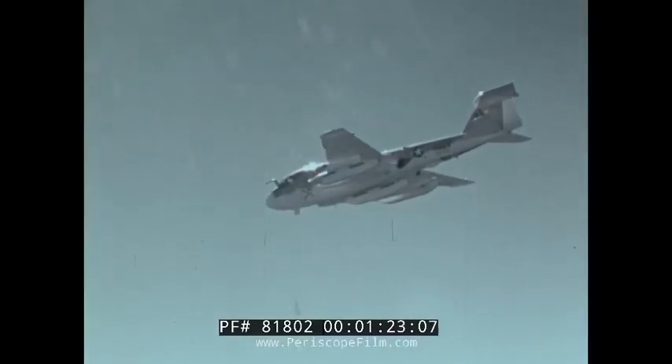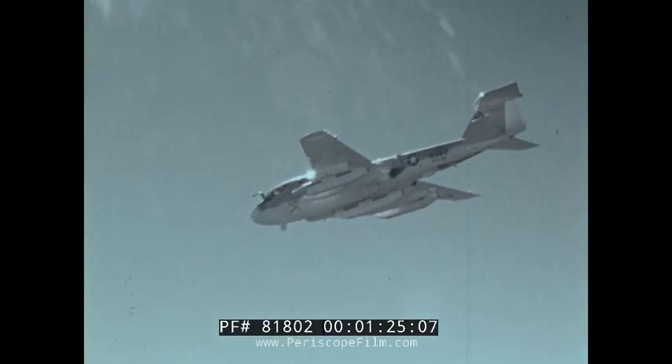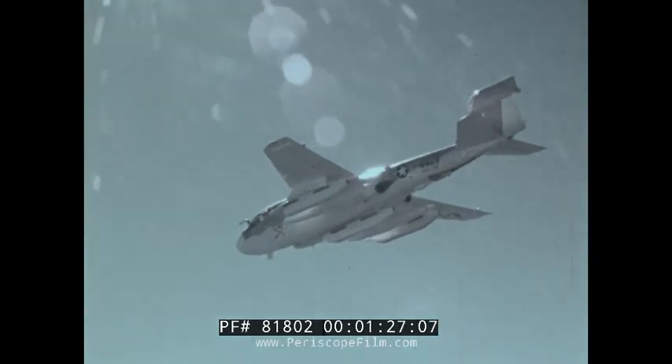Protection. That's the job of the Prowler — the EA-6B, the most effective electronic warfare airplane in the world today.